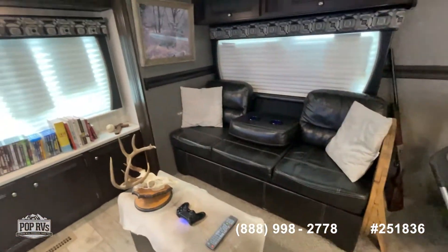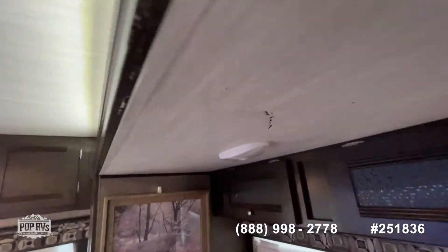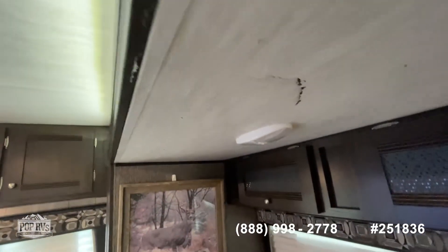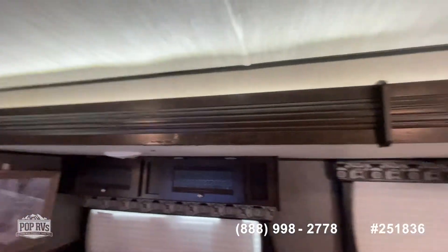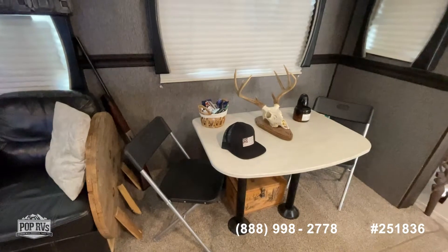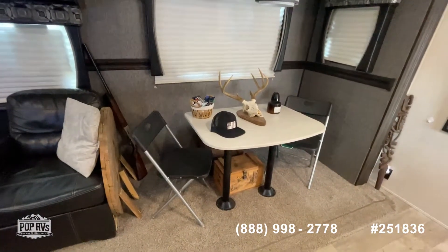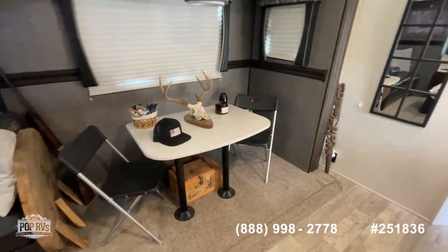Leather sofas that does pull out as well. You've got a little ding in the roof there. The seller has taken out what was a booth in this area and removed all that to allow for more room, putting a table in and a couple of chairs.